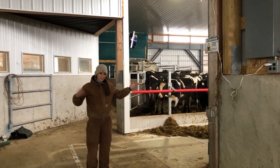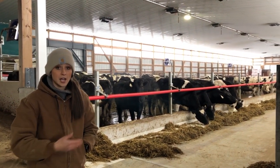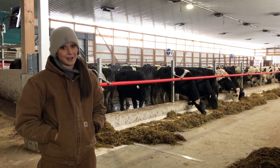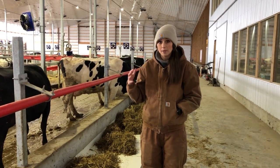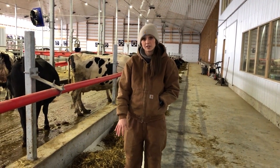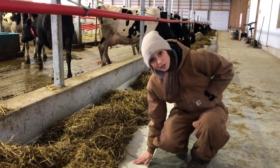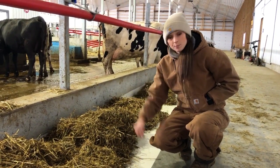Connected to our robot barn is our heifer barn — this is where we raise the heifers prior to them calving. They'll live in this barn, get acquainted with people and the space, and we can keep a closer eye on them as they get ready to have babies. Starting with new construction, we've been able to incorporate some really great things. Right along this feed alley you'll see a white epoxy paint — the smooth texture it creates encourages the cows to eat more and doesn't hurt their tongues as much, so they can lick up every last piece of feed.